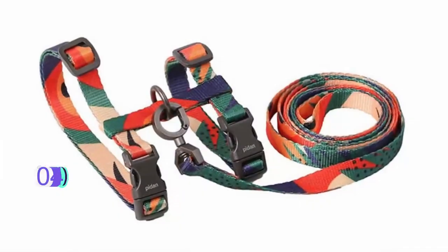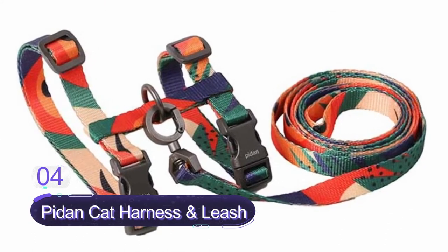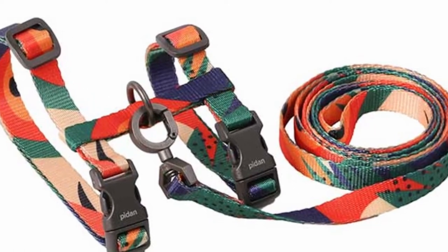Number 4: Fitten Cat Harness and Leash Set for Walking. This is a decent quality cat harness and leash for safe and effective cat walking. It is a comfortable cat harness with adjustable straps that adjust with ease to ensure a comfortable and snug fit.